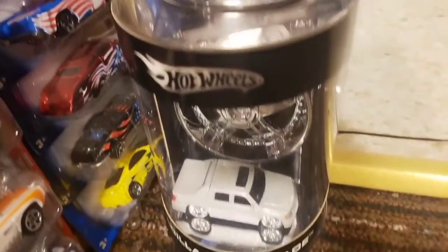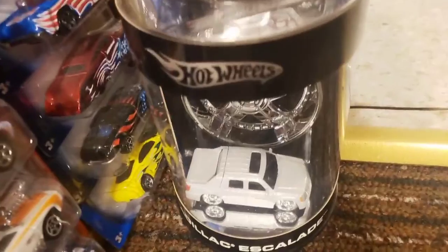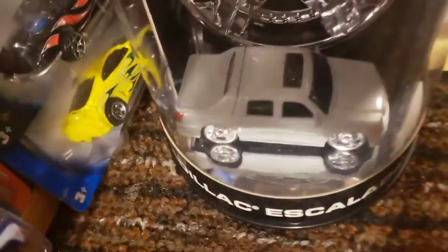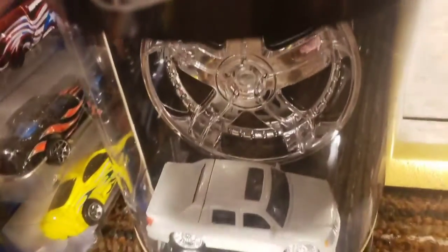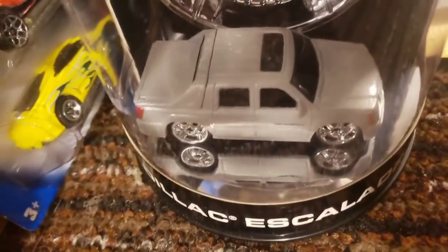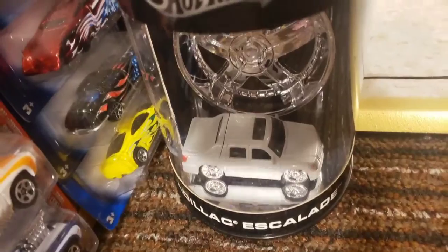Down below is a Hot Wheels car - a Cadillac Escalade from a series called TIS. This was a one-and-done series from Hot Wheels where they wanted to feature the TIS wheels, which you can see on the Cadillac Escalade, as well as a replica wheel inside the package. The TIS referred to the type of wheel on that car, but Hot Wheels only did one series of these TIS cars and didn't feature any more of them.